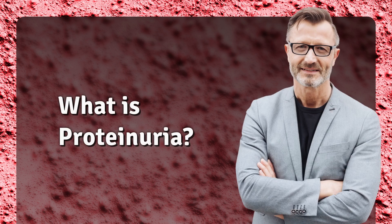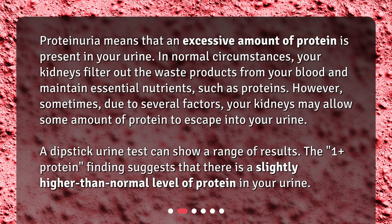What is proteinuria? Proteinuria means that an excessive amount of protein is present in your urine. In normal circumstances, your kidneys filter out the waste products from your blood and maintain essential nutrients, such as proteins. However, sometimes, due to several factors, your kidneys may allow some amount of protein to escape into your urine.